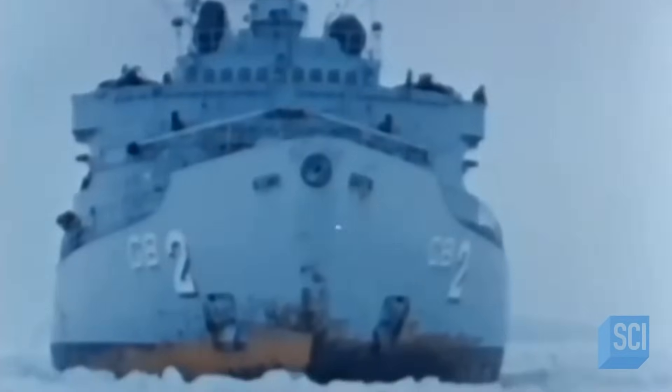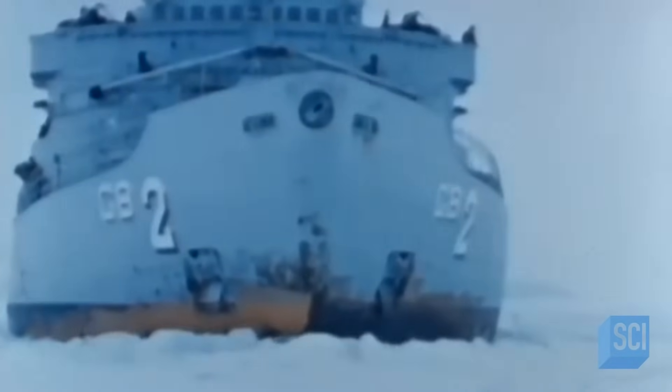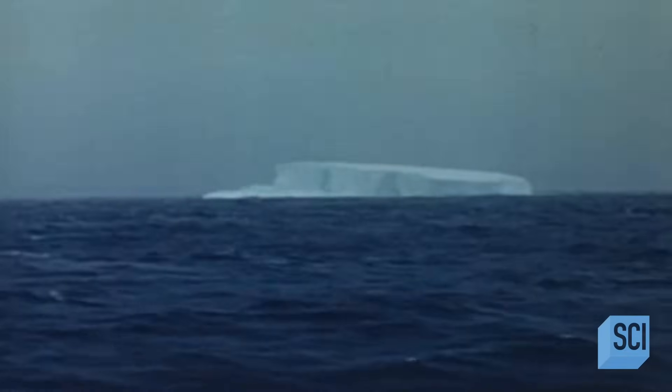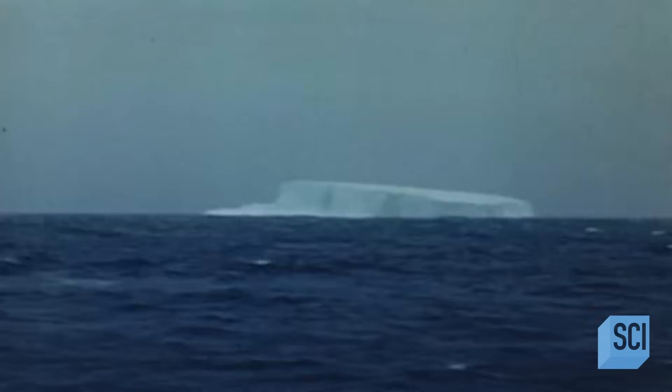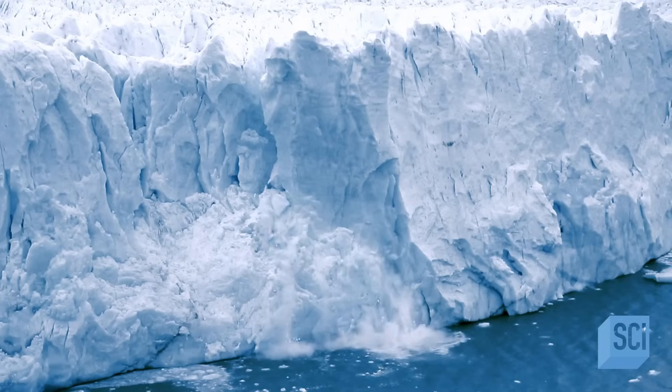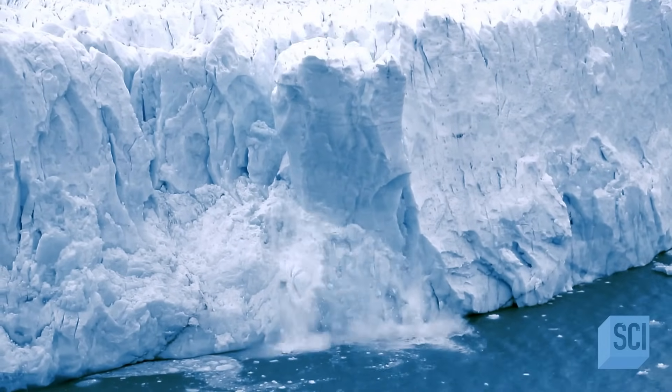In 1963, a lookout on the American icebreaker USS Edisto spots a stadium-sized iceberg in the Ross Sea and signals for the ship to stop. The Ross Sea is a graveyard for these enormous icebergs that have calved off the front of the Ross Ice Shelf. It happens all the time there.